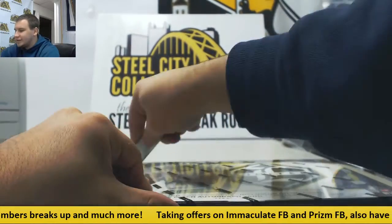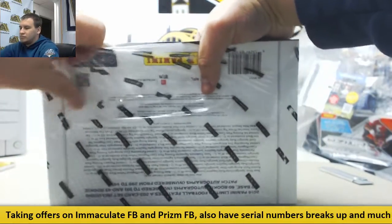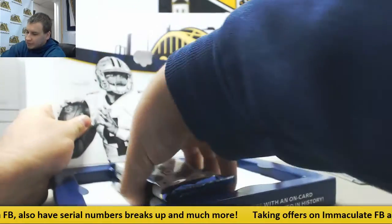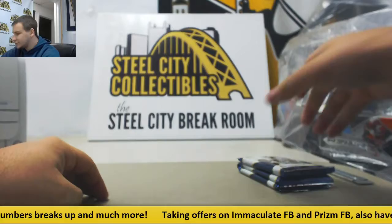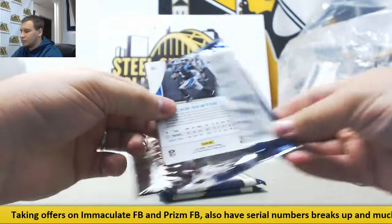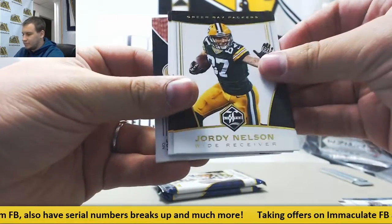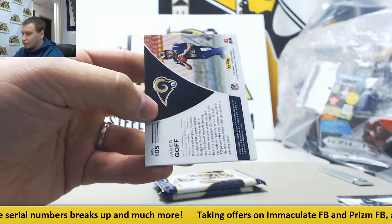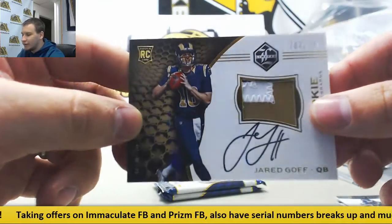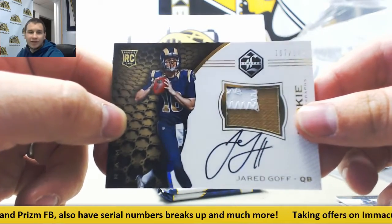And 16 Limited. Let's see what we've got in here. Three packs, empty box. We'll start off with base, and a rookie patch auto of Jared Goff. Nice time to hit that — 107 of 149. We're doing all kinds of fire here in the break room tonight. Nice hit right there. First overall pick, having a great season.